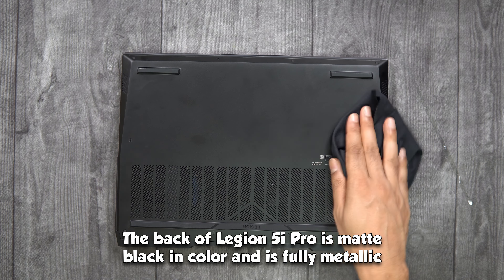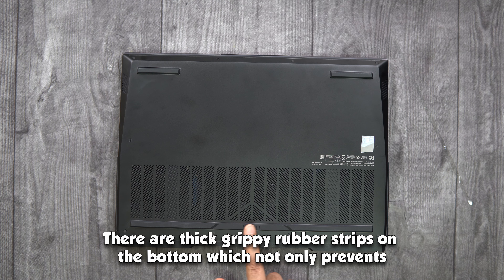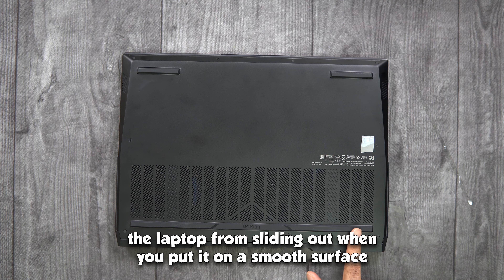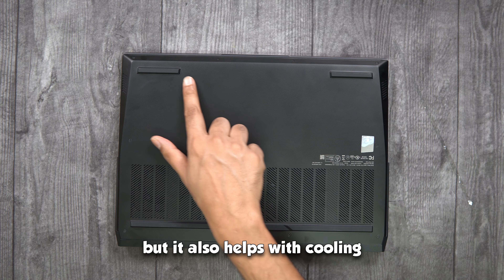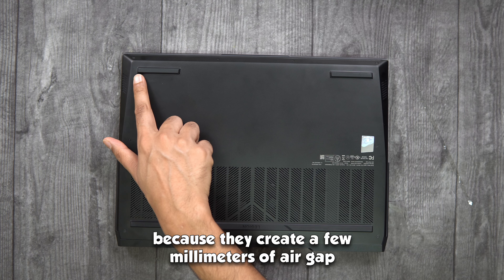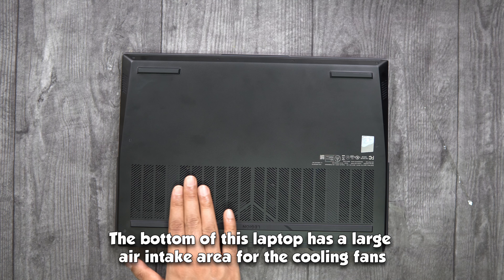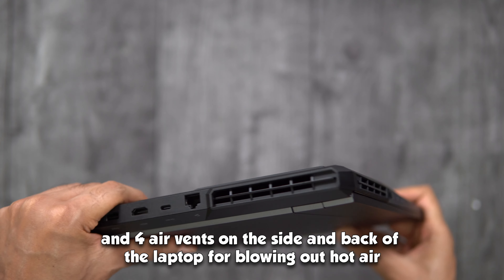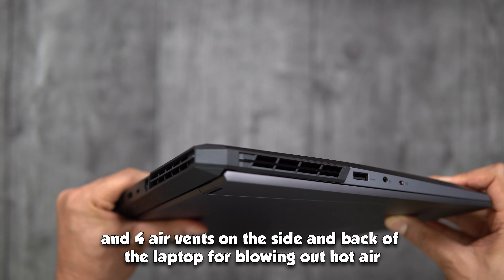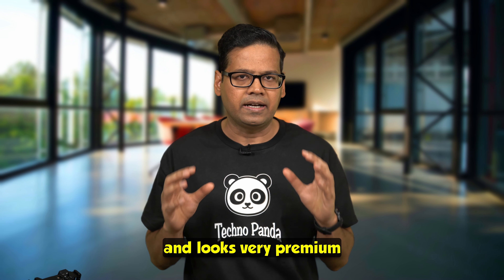The back of the Legion 5i Pro is matte black and fully metallic. There are thick grippy rubber strips on the bottom that prevent sliding on smooth surfaces and also help with cooling by creating a few millimeters of air gap. The bottom has a large air intake area for cooling fans, and there are 4 air vents on both sides and also on the back for blowing out hot air. Overall, the build quality is really sturdy and looks very premium.